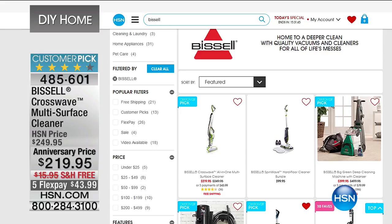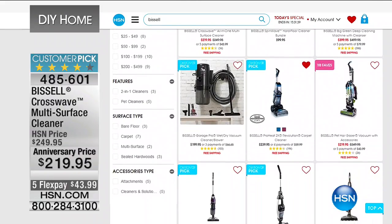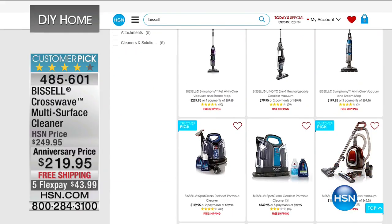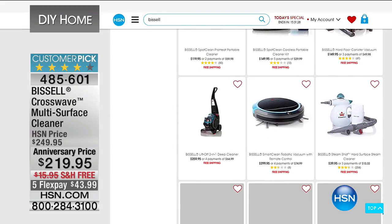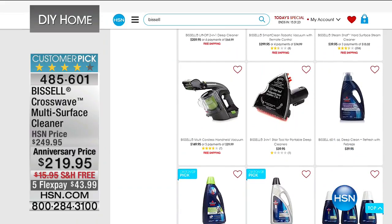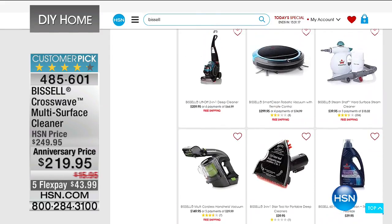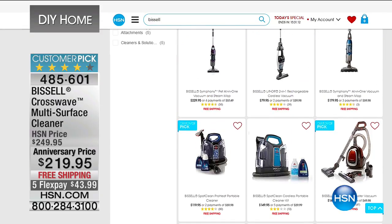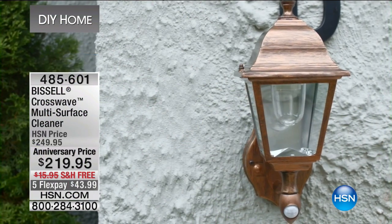Bissell — a household name. We've got a plethora of products available to help you clean your home inside out, even in the garage. We've got steam cleaners, floor cleaners, mops, all kinds of great stuff. We're celebrating their anniversary here at HSN — it's $249.95 for our multi-surface cleaner, the CrossWave, actually $219.95, on five flex with free shipping. Check out the entire assortment of Bissell on hsn.com as we celebrate their anniversary.